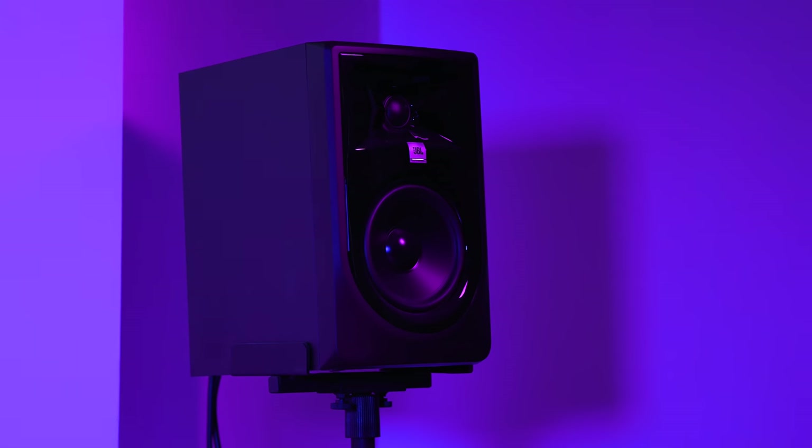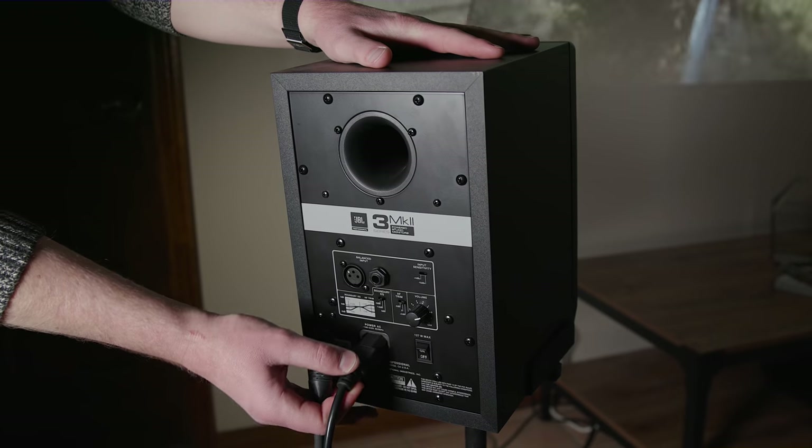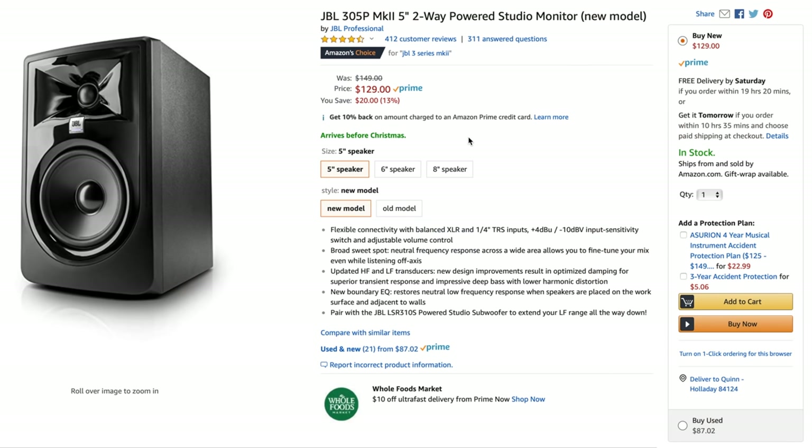But if you ask me — and I don't know a lot of things, but I know audio pretty well — I think quality is way more important than quantity. And quality doesn't mean expensive. For example, these JBL 3 Series Mark II cost under $300 for the pair,